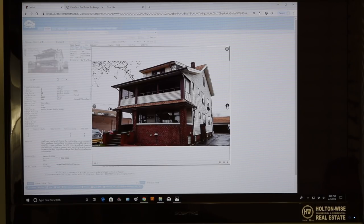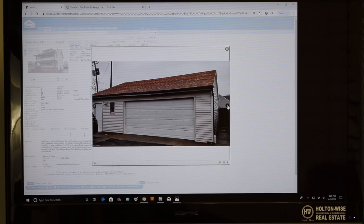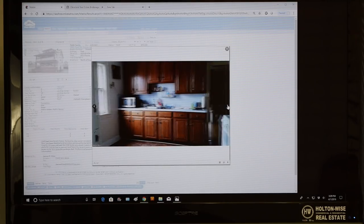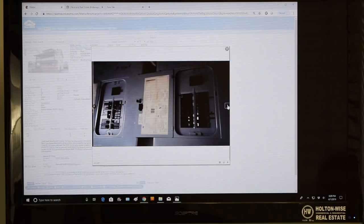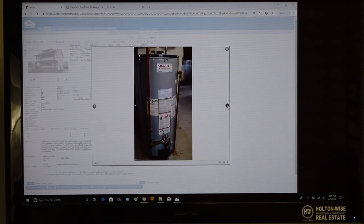Here are the photos from when you purchased it — here's a front page photo. We had some inherited tenants that were in the property when you bought it. Here's a kitchen. We got some ugly wood paneling. Here's the third floor bedroom. Glass block in the basement — nice big dry basement. So this is what the unit looked like when you bought it from me back in 2016.